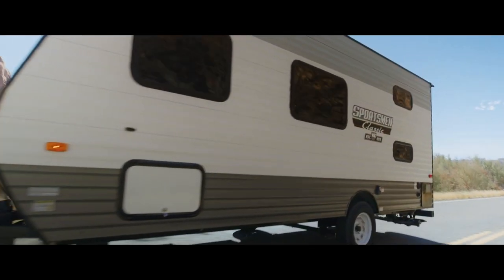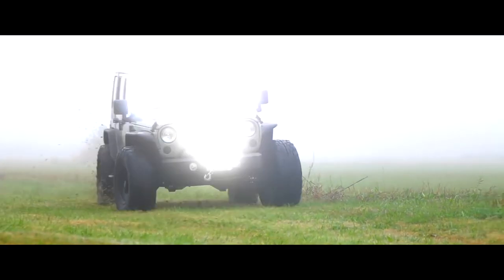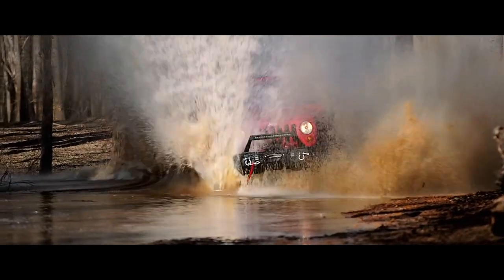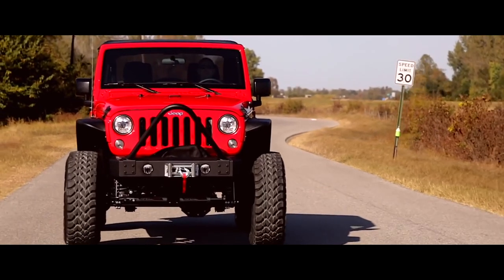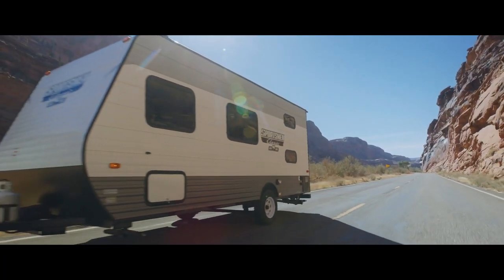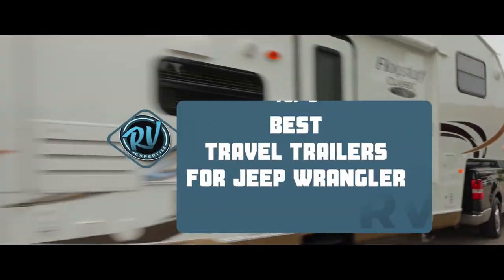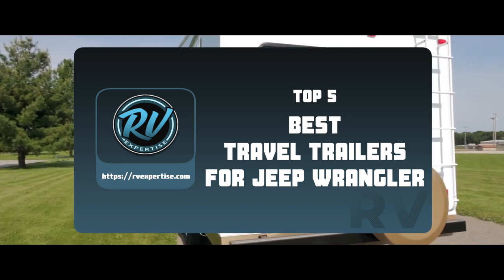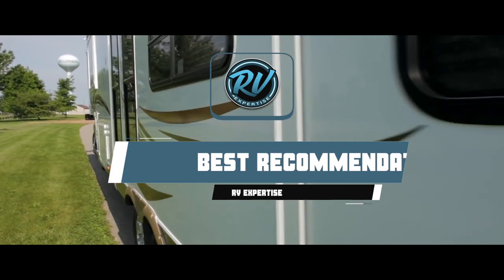Hey guys! Travel trailers are gaining popularity by the day for use during vacations. Jeep Wranglers fall among the most challenging types of land vehicles, earning their spot due to extreme performance on all kinds of terrains. Hence, they make an excellent choice of vehicle for towing a trailer. There are a number of options on the market which makes it difficult to choose the best one. In this video, we compiled a list of the top 5 best travel trailers for Jeep Wrangler on the market today. Be sure to watch till the end for our best recommendation.